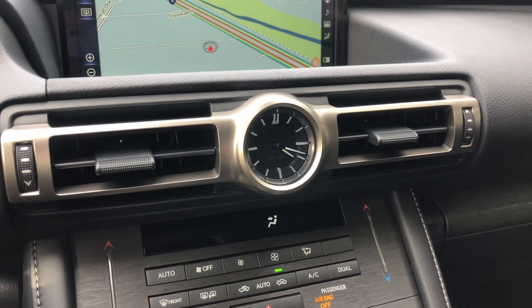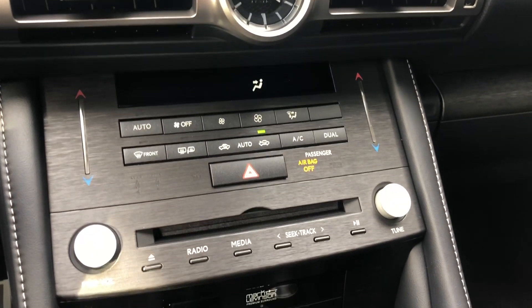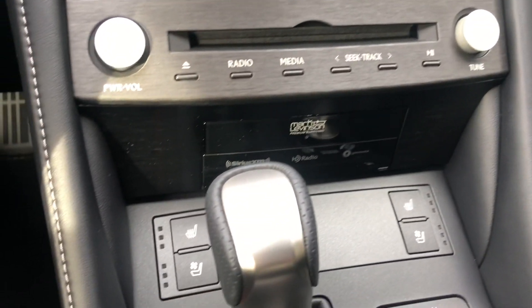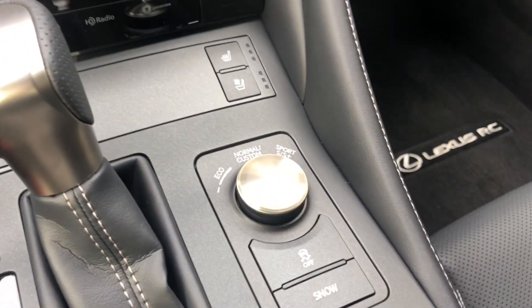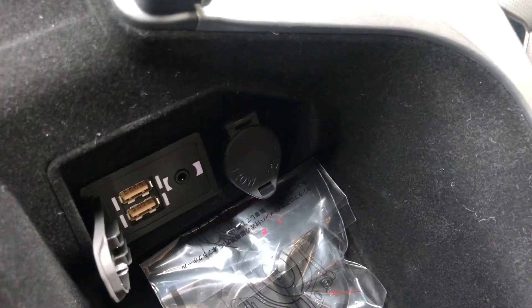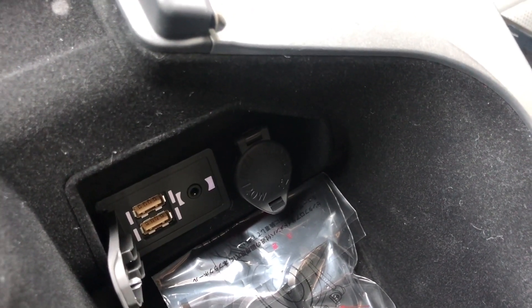We have our analog clock with manual climate controls, radio controls, CD player with upgraded Mark Levinson audio system, heated and ventilated seats for the driver and passenger, drive mode select with traction and snow mode, cup holders, and our two USB ports in our center console — these are the ones used for Apple CarPlay.